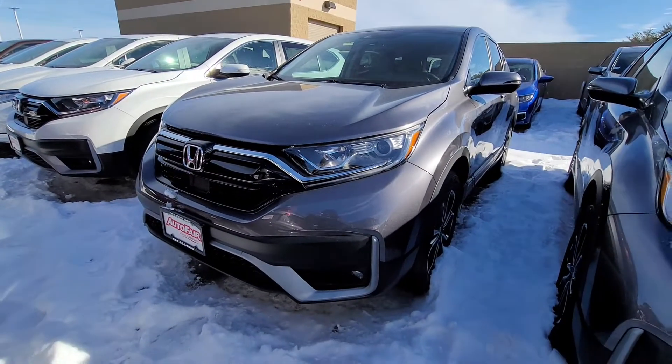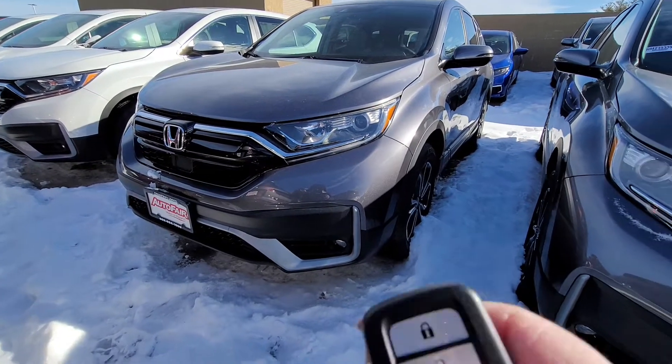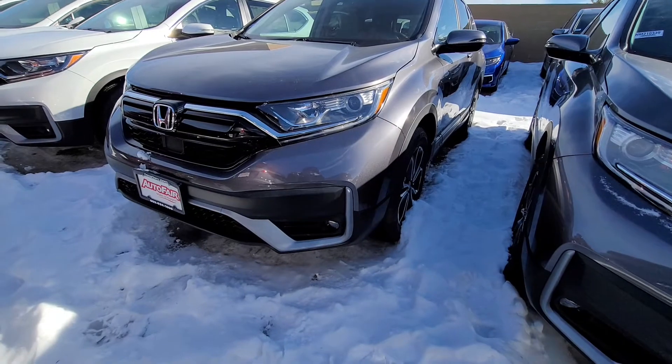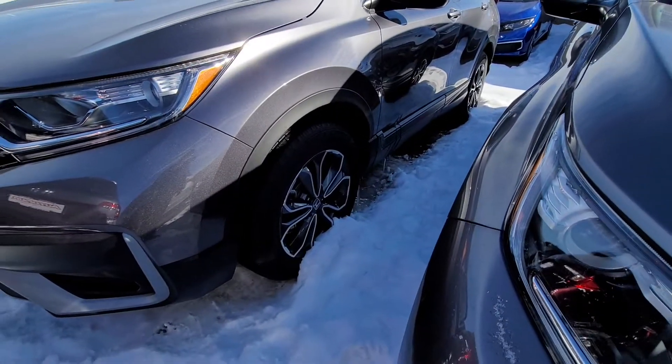Here it is — we have it out back. It's kind of buried. It has remote start, fog lights, all of these running lights, and the new alloy wheels.